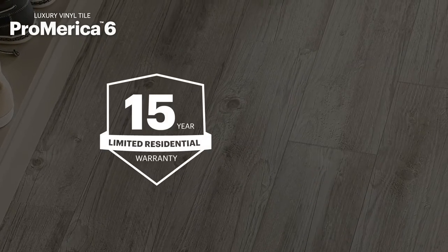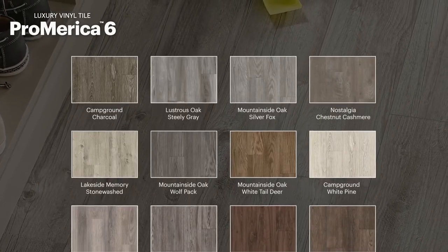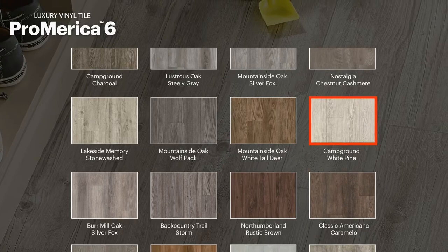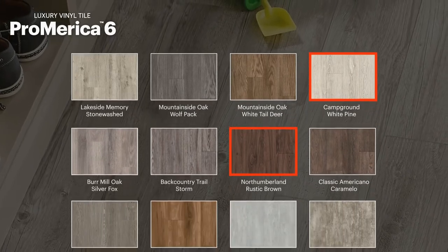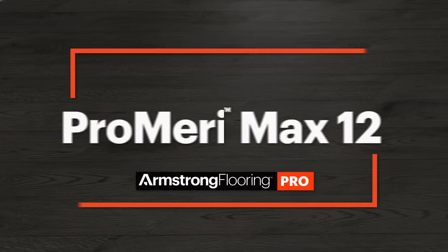With a 15-year limited residential and 5-year limited commercial warranty, there are 16 colors available, ranging from the light tones of Campground White Pine to the richness of Northumberland Rustic Brown.